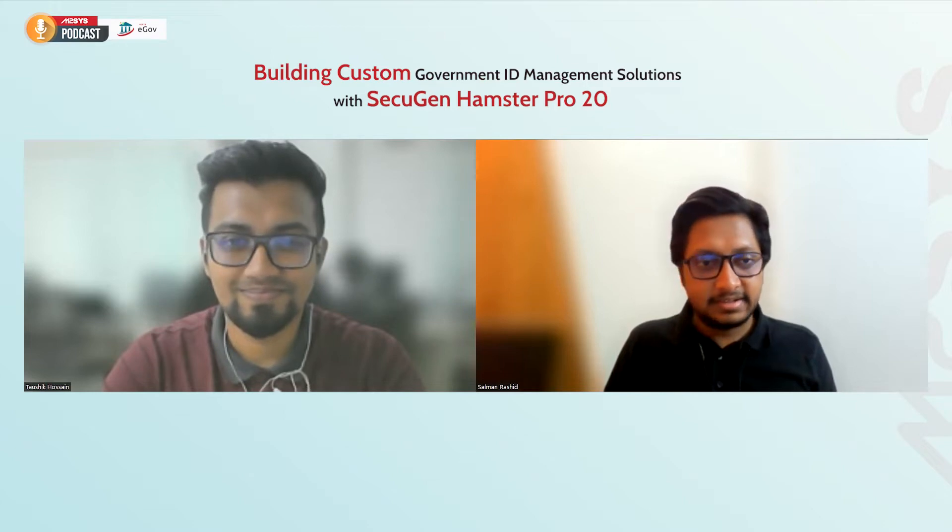Hi everyone, I'm from the digital marketing team at M2Sys. Today we're going to talk about a popular biometric device used across several industries. For that, we have one of our experienced engineers with us today — Mr. Taushik. Taushik, why don't you tell us a little bit about yourself?